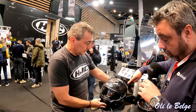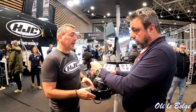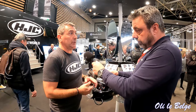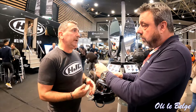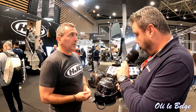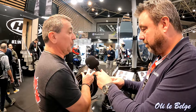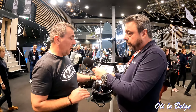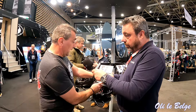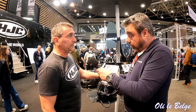C'est un modèle sport touring — tu peux à la fois faire du circuit, puisque la boucle double D est requise, et à la fois avec l'écran solaire, c'est un casque qui peut être utilisé sur un long voyage, un road trip. Le poids est de 1,4 kg en taille large — très léger pour du carbone. Il est bien entendu en norme ECE 2206, les dernières normes en vigueur. Et il est livré avec le Pinlock, le système anti-buée. C'est vraiment top.